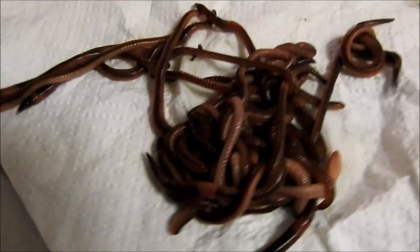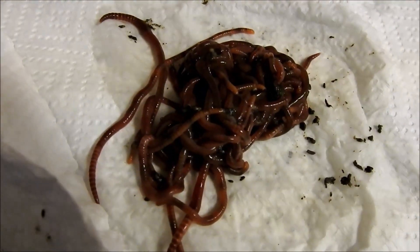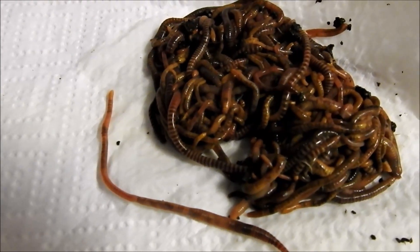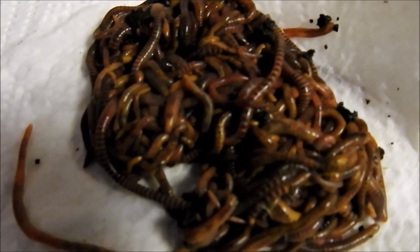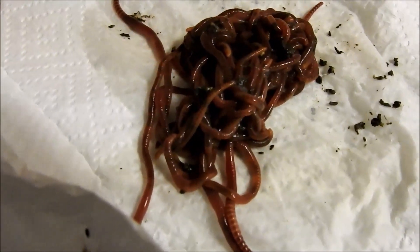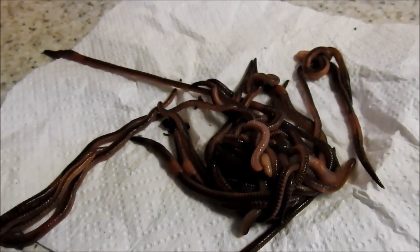So hopefully that is a pretty good idea for anyone who is unsure of what they have got — tiger worms, red wrigglers, and the European night crawlers.